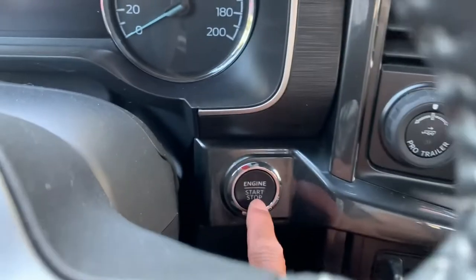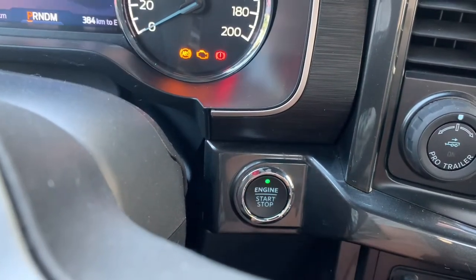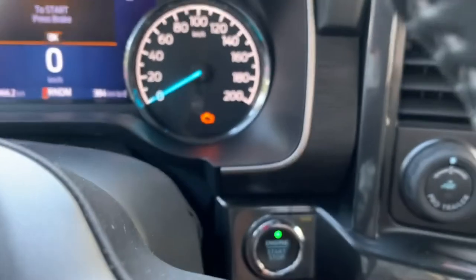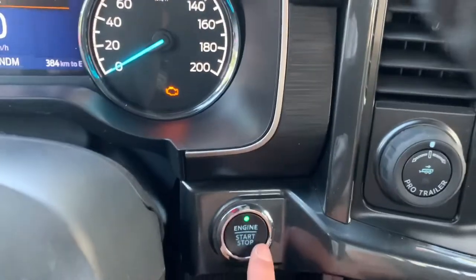This 2021 F-150 is one of those trucks that has a push button start. This replaces the keyhole in newer model years. As the name implies, simply push the start button and your engine springs up to life.